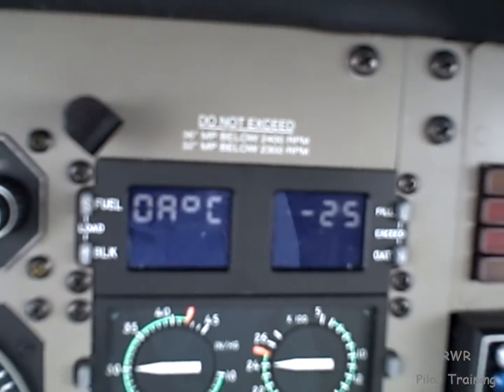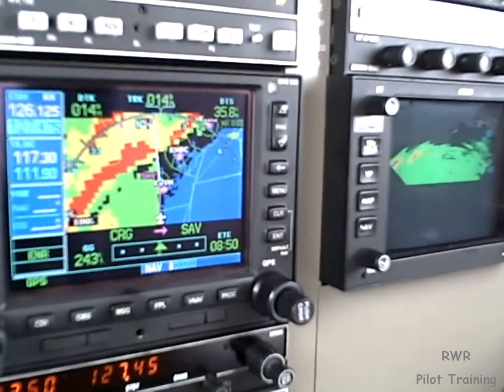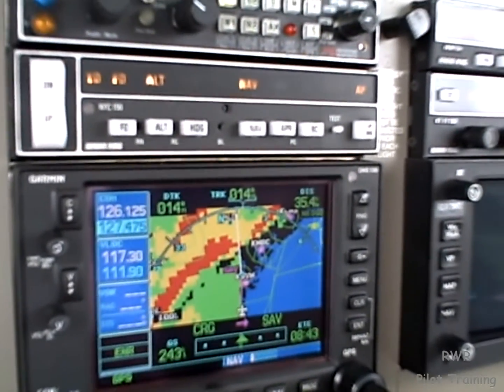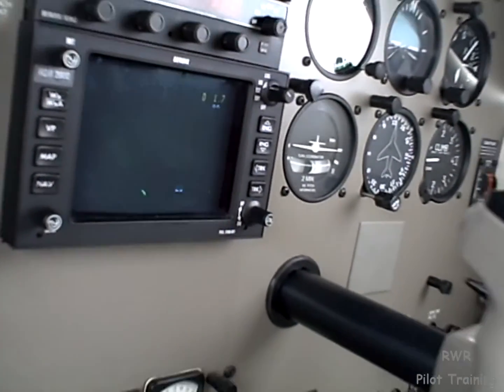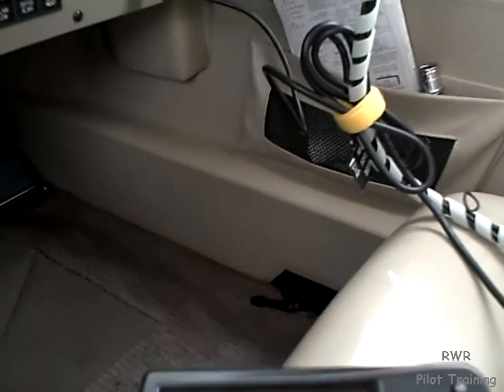Unless, of course, we run into SLD — supercooled large droplets — so we're going to try real hard to avoid that. The way we're going to do that is by corroborating NEXRAD with radar, and the echo tops and data available on the 496, probably, and looking out the window, which isn't going to help much today.